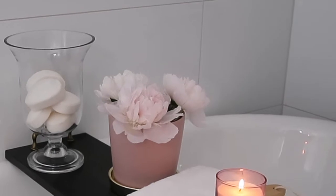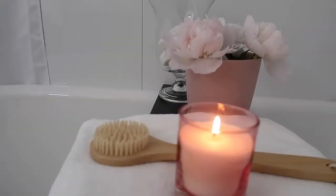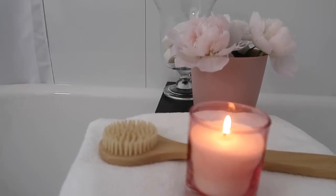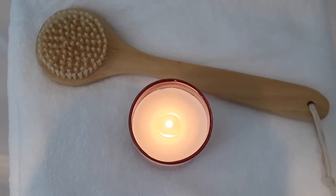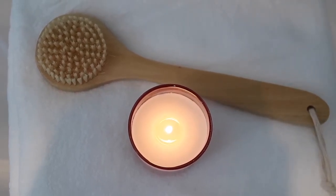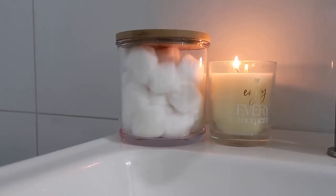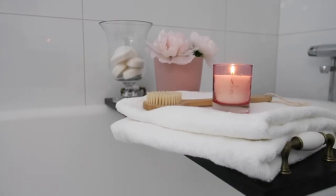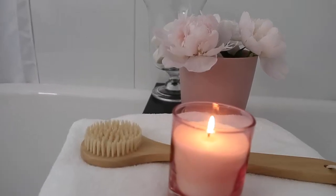One should never underestimate the power of having a few candles in the bathroom, or in any other part of the house for that matter. Simply having some candles in the bathroom brings about a feeling of serenity and calm that you might not otherwise be able to achieve. Candles are perfect for making a soft, warm glow, which plays an important part in relaxation — and that's what spa bathrooms are for.